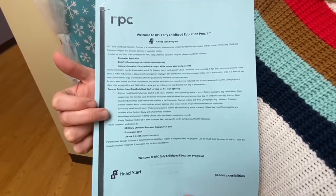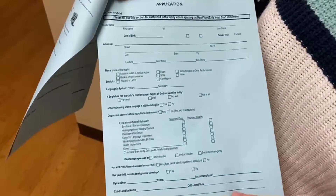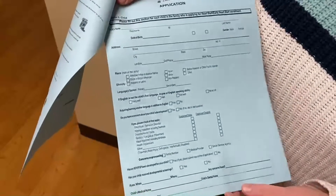A little bit lower down it lists all the different program options we have at our site. Here on this first page is everything you would need to fill out for the child you're applying for. Don't worry if you have multiple children — we'll give you a separate page for each one.